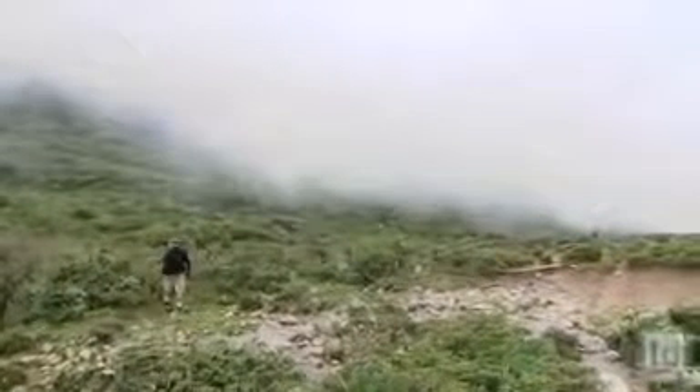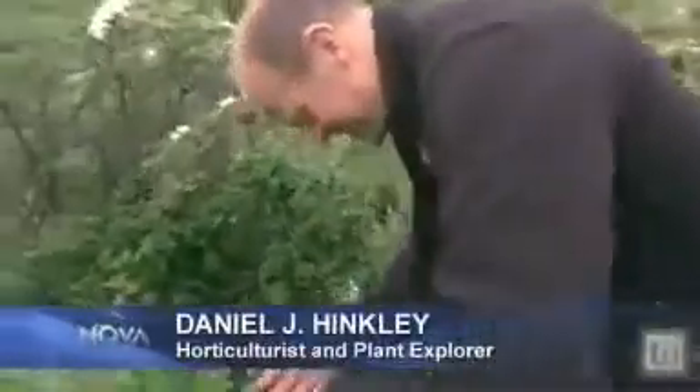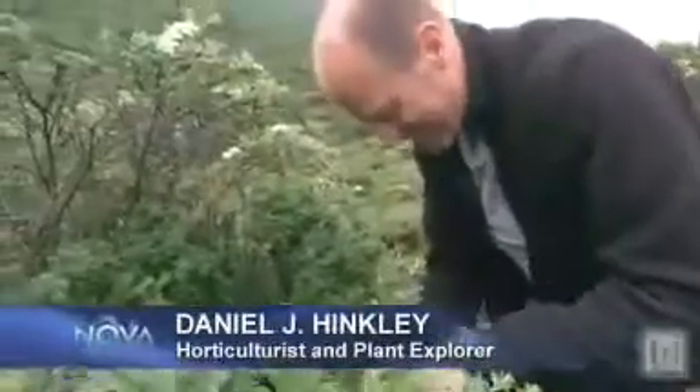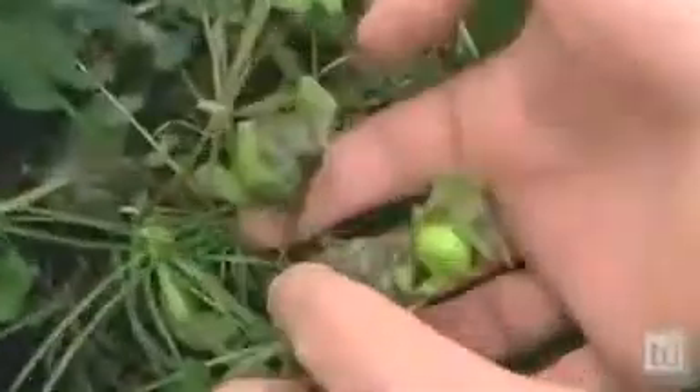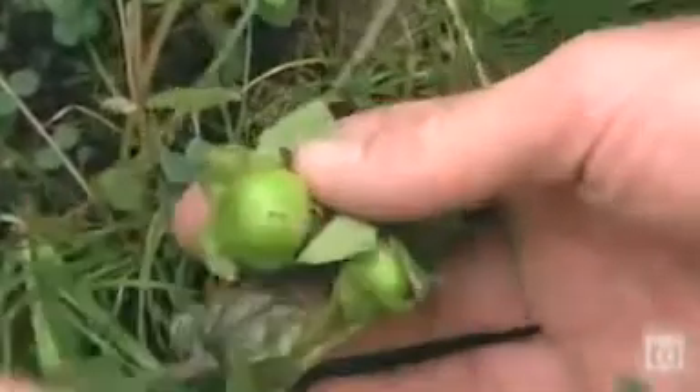Oh my God, I can't believe it — I have been wanting to see this. This is mandragora, made famous in Harry Potter. And here it's already setting fruit. Absolutely fantastic.